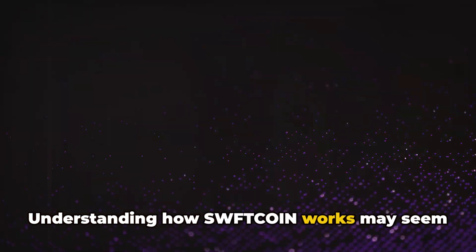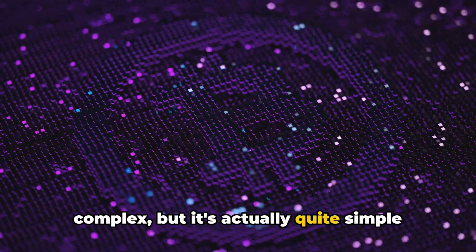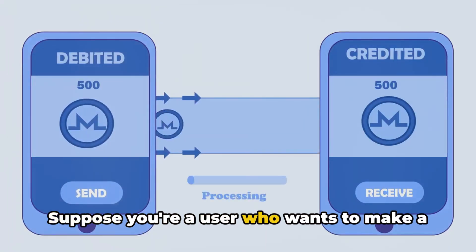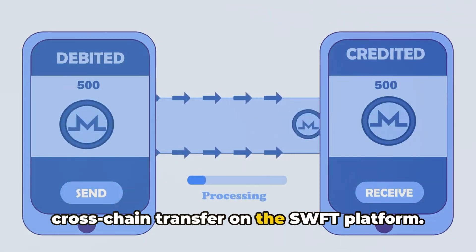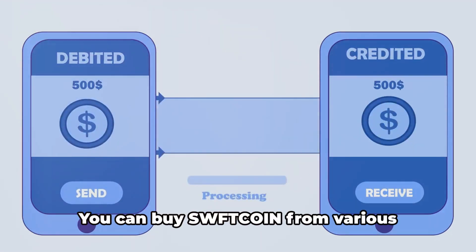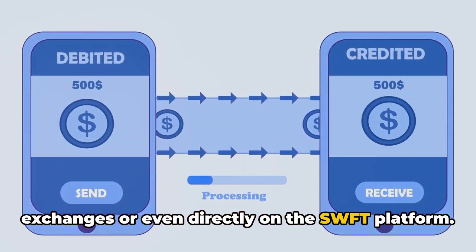Understanding how Sweptcoin works may seem complex, but it's actually quite simple when broken down. Let's visualize this with a scenario. Suppose you're a user who wants to make a cross-chain transfer on the Swept platform. First and foremost, you need to have some Sweptcoin in your digital wallet. You can buy Sweptcoin from various exchanges or even directly on the Swept platform.